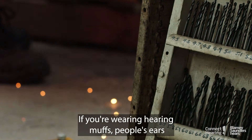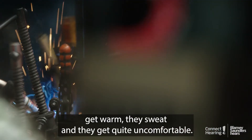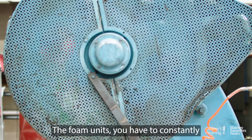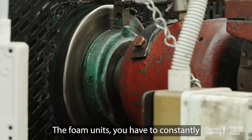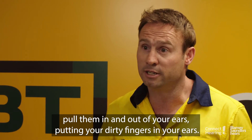If you're wearing hearing muffs, people's ears get warm, they sweat, and they get quite uncomfortable. You can get a pressure build-up on the outside of your ears. With the foam units you have to constantly pull them in and out of your ears, putting your dirty fingers in your ears.